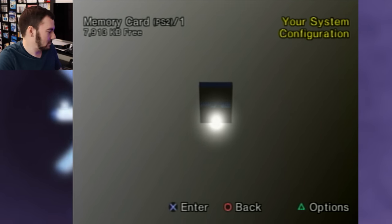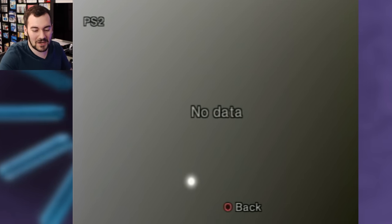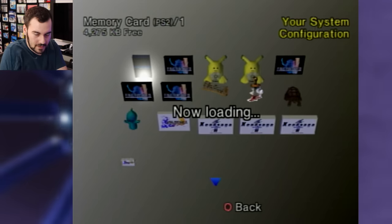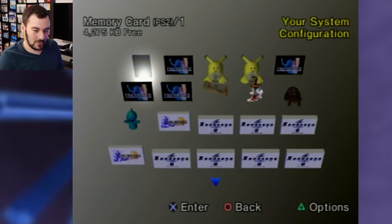Imagine if none of these had anything — but there we go, we got some data to look at! I'm seeing some Final Fantasy 12, I'm seeing God of War, I'm seeing Xenosaga. We got a good one here.